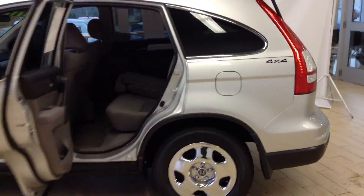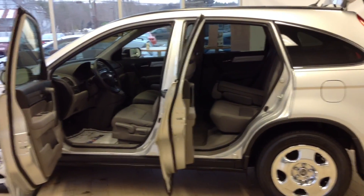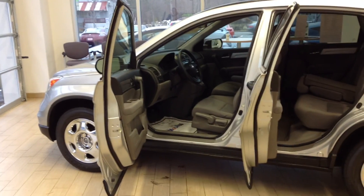As I mentioned, I just wanted to give you a quick video on this extremely clean CR-V LX. Once again my name is Kevin Petty here at Prime Honda in Saco, Maine. I thank you for your time and hope you have a great day.